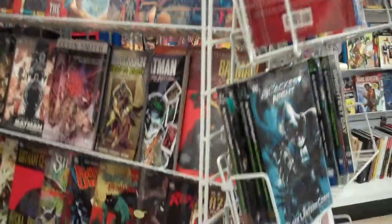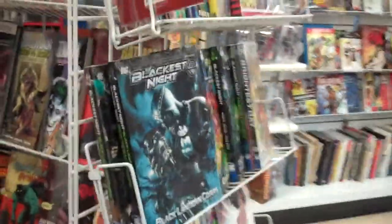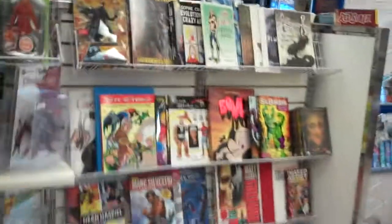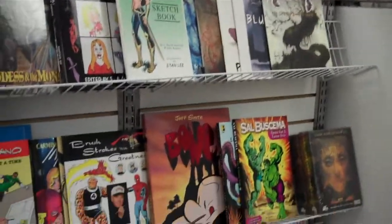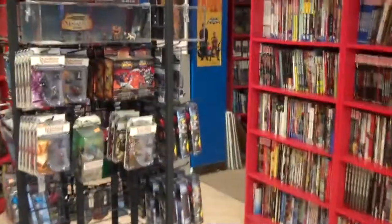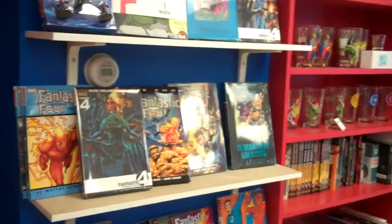Here's the DC rack. We have a Superman shelf, a Batman shelf, a Green Lantern shelf. Some Vertigo stuff on the other side. The feature on the gondola right now is art books and how-to-draw. Some toys. And we haven't even gotten into the other room yet. Some gaming stuff. Another Fantastic Four display.